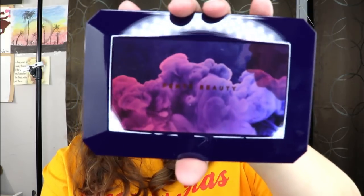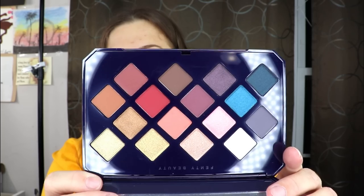Last but not least, we have the Fenty Beauty Moroccan Spice Palette. This one actually caught my eye before but I never bought it, so I'm excited it's in here. Oh you guys, it's so pretty — even prettier in person! I thought it might be bulky but it's actually quite slim. The colors are gorgeous — definitely neutral with a pop of color. The packaging is really sturdy and it would be great for travel.